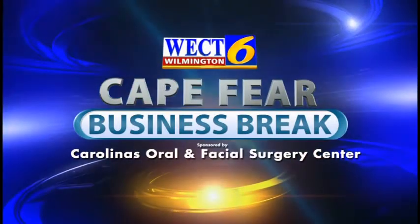This is the WECT Cape Fear Business Break. Hi, I'm Megan Donoghue. Here to talk about dental implants is Dr. Mark Buffalini with Carolina's Oral and Facial Surgery Center.